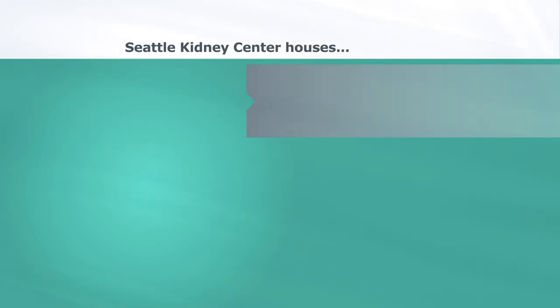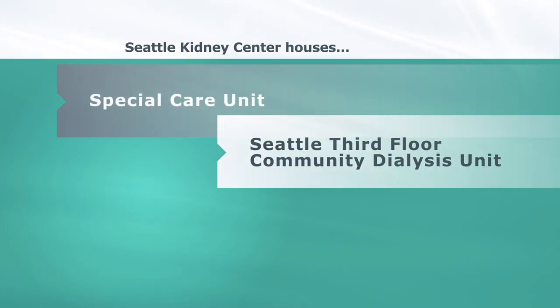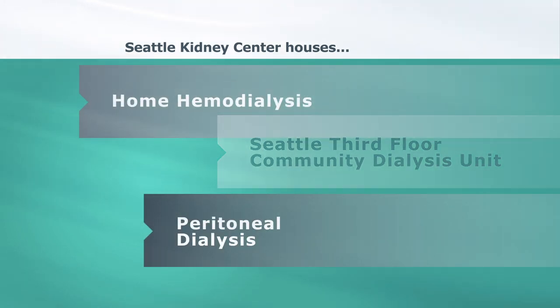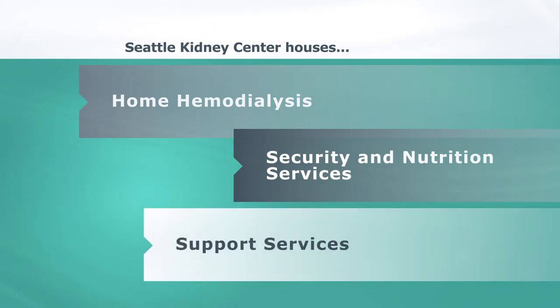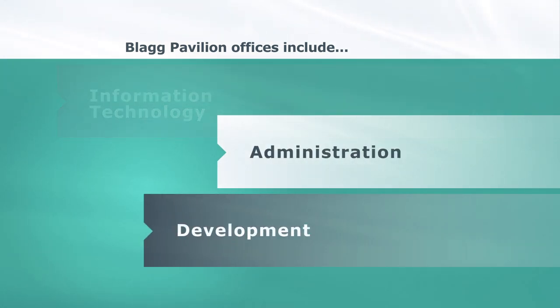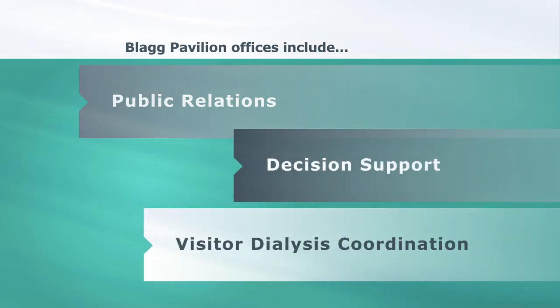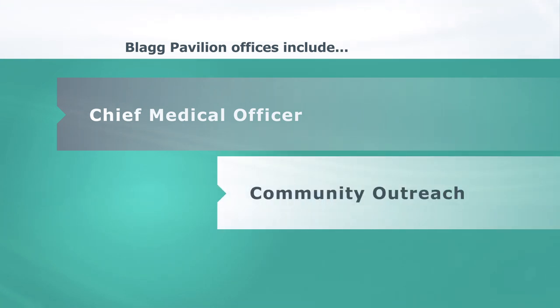The Seattle Kidney Centre houses the Special Care Unit, Seattle Third Floor Community Dialysis Unit, Peritoneal Dialysis, Home Hemodialysis, Security and Nutrition Services, and Related Support Services. The offices at Blagg Pavilion include Information Technology, Administration, Development, Public Relations, Decision Support, Visitor Dialysis Coordination, our Chief Medical Officer, and Community Outreach.